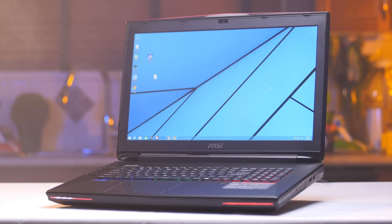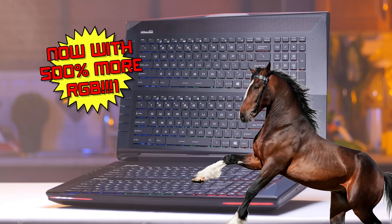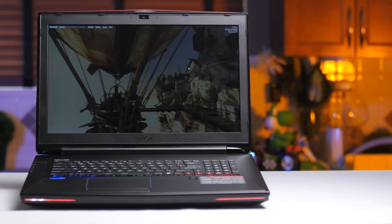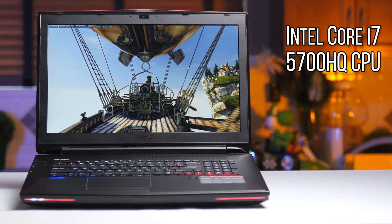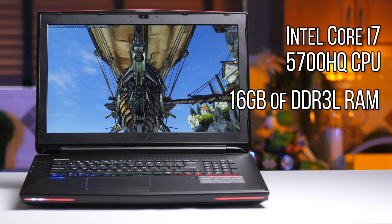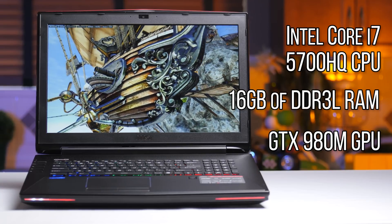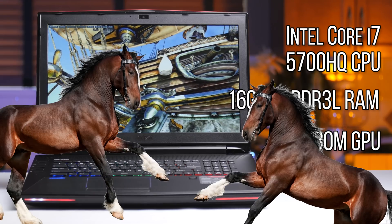Let's start, as always, with specs, because a gaming laptop could have as many RGB keyboards as it wants, but if it can't back it up with raw horsepower, I'm not going to recommend you buy it. At its heart, the GT72 2QE features an Intel Core i7-5700HQ — a Broadwell quad-core mobile CPU, which means about a 10% improvement over the last-generation equivalent 4720HQ — 16 gigs of DDR3L memory, and a GTX 980M graphics card, the best mobile GPU available and only a stone's throw from a desktop GTX 970 in terms of performance.